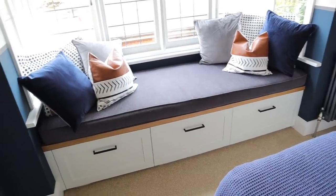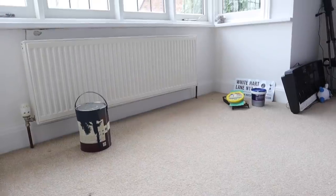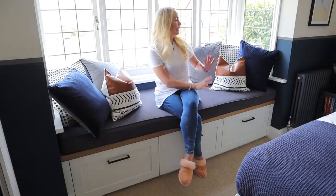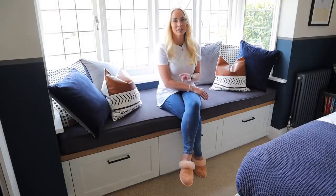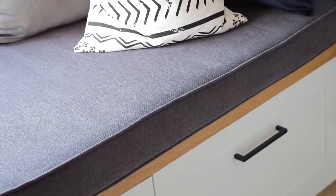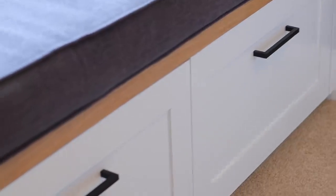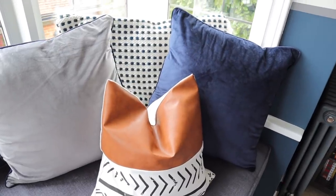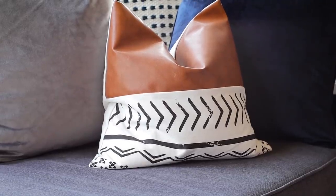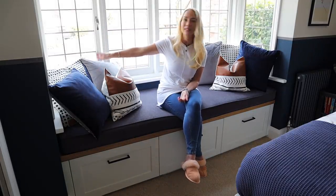This window seat has to be one of my favorite features — I love it so much and it can fit so many people on here. When we moved in there was a radiator in this bay window, but we decided to move the radiator to another wall and got a slightly smaller one. We had a carpenter build this window seat and a local upholsterer make the cushion on top. Inside the window seat there are three big drawers, which is amazing for storage — you can never have enough storage. We've put lots of throw cushions on here from Next, Shein, and Firm Living.